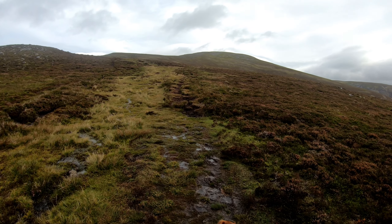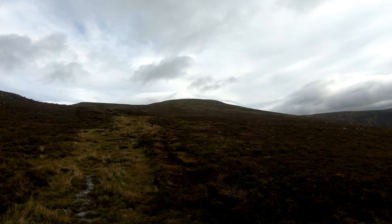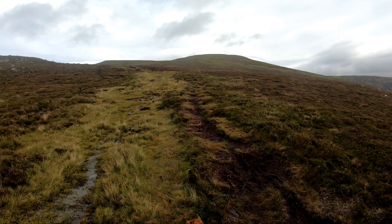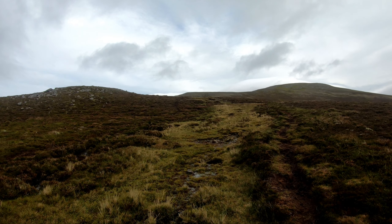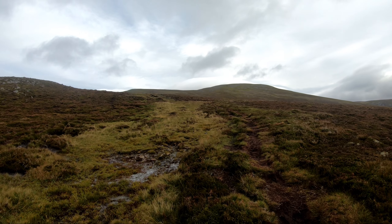So that's us over the first bump. And there's the top of the Munro — not too far now. It's just curving along that left-hand side bump. I think I can actually see some walkers on the path.